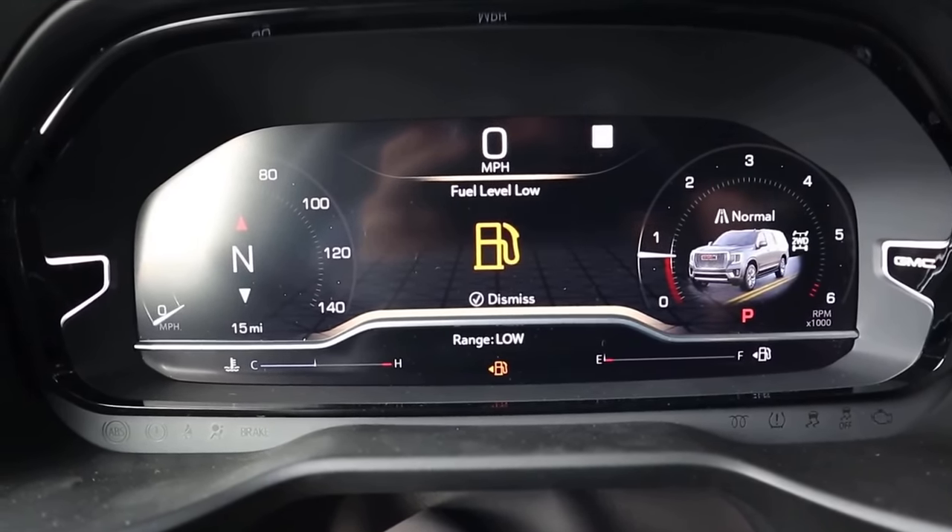Here's the Tahoe's window sticker: 2022 Chevy Tahoe High Country. You can see the standard equipment and optional equipment. The High Country Deluxe package is not nearly as expensive as the Denali Ultimate package, but the total MSRP ends up pretty close — just under $80,000 fully loaded.